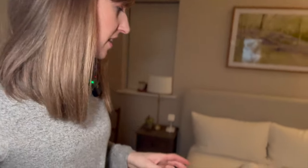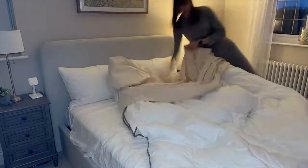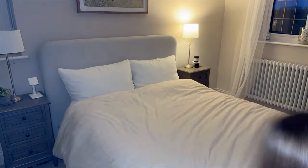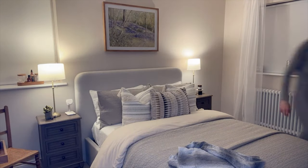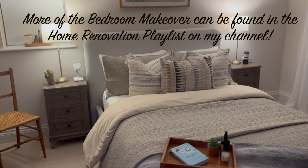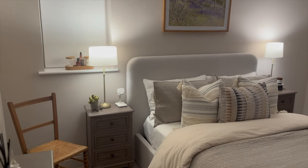If you have any pre-loved items in your home, drop a comment below and let me know what they are — you might give me some ideas for future rooms. I'm going to finish making the bed up because the duvet cover should be dry now.